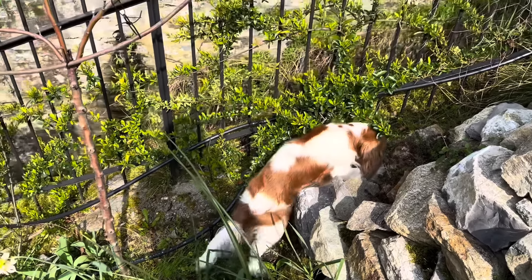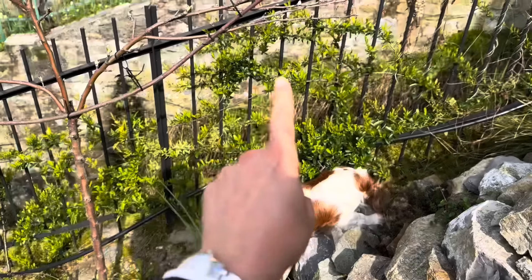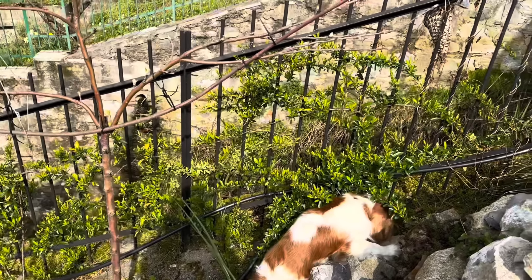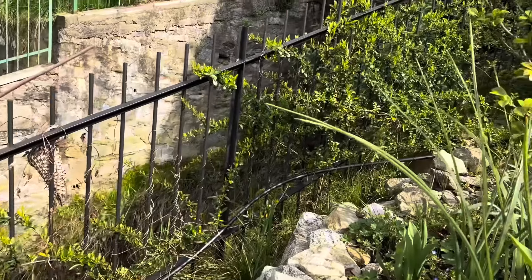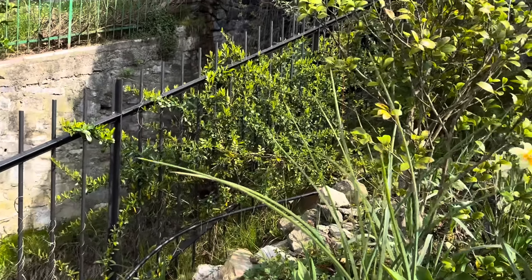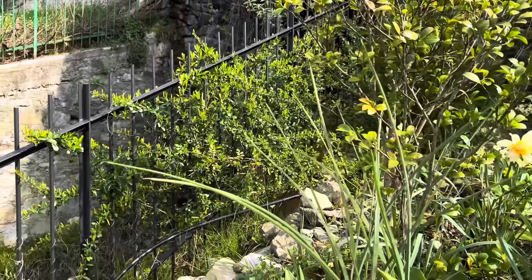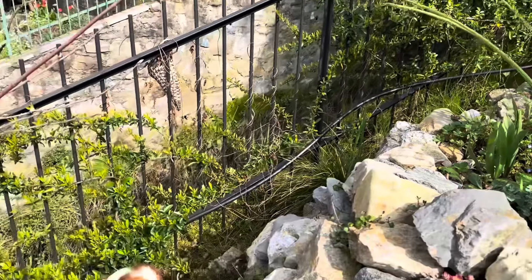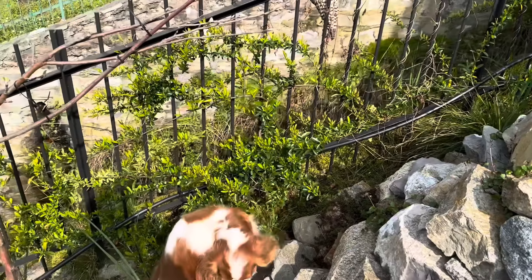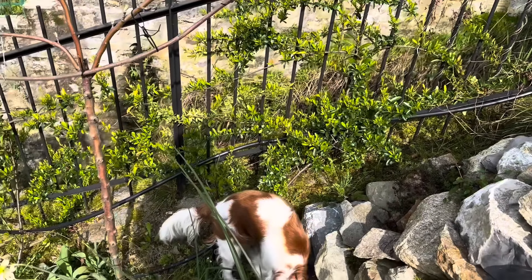As you can see, the pyracantha is looking wonderful. Bit by bit it is filling the fence here — we almost can't see the fence anymore, it is so nice. I hope we will see some blooms this spring and some berries in autumn, and there will be something for birds to enjoy as well.